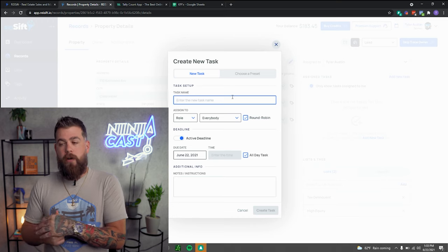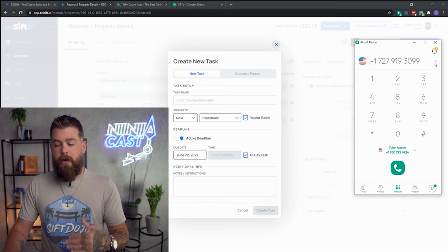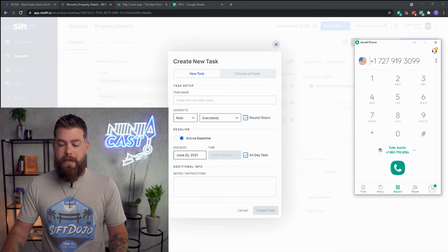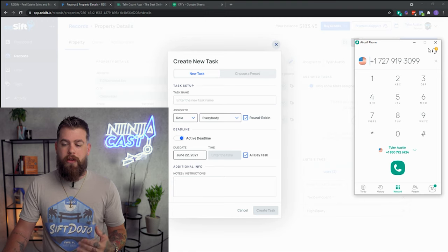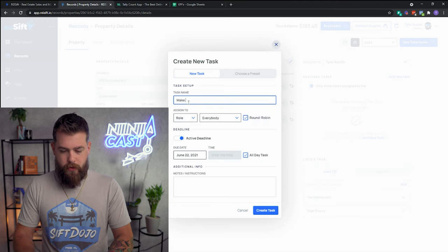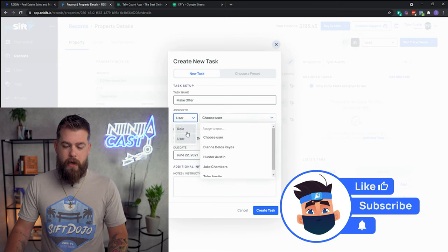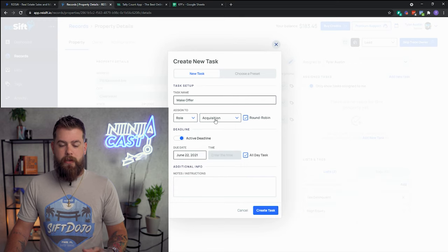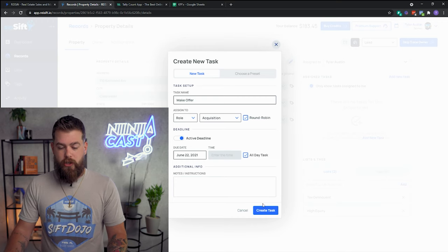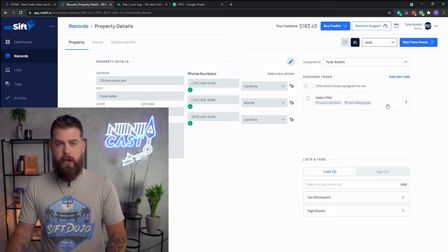He says, 'That's fine.' You're going to assign this to your acquisitions person through Aircall — call them, say 'Hey Bob, I got Jan on the line, this is the situation, let me bring her in.' In REI SIFT, you switch the record to a Lead and create a task for acquisitions. You can even round-robin it — assign it to your acquisitions team and it'll automatically get assigned to whoever you want to handle that lead. It ends up assigned to, say, Zach Woolridge in acquisitions. Boom — task created for him.